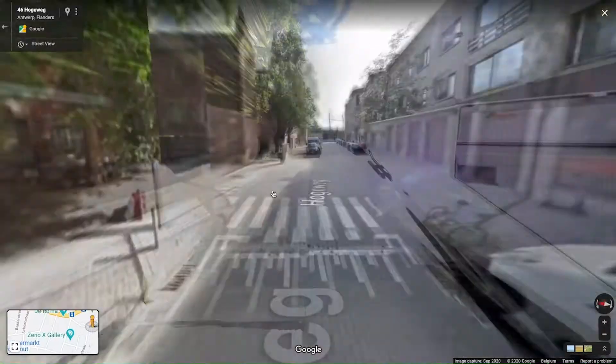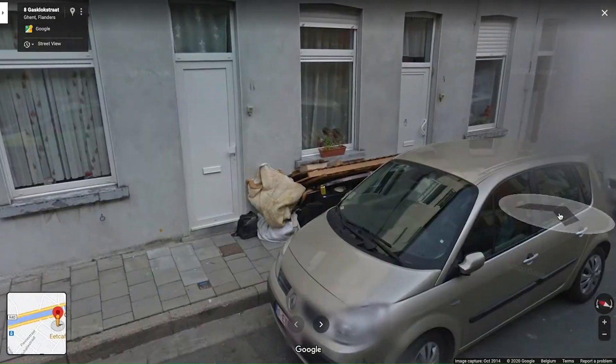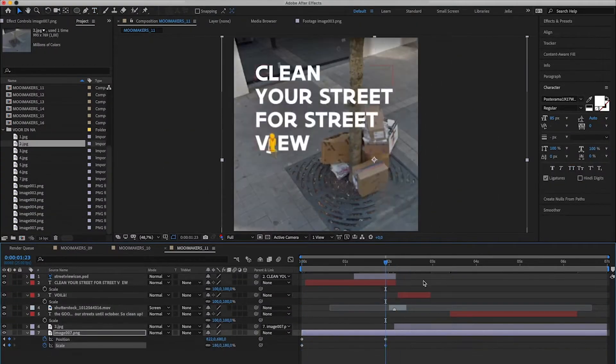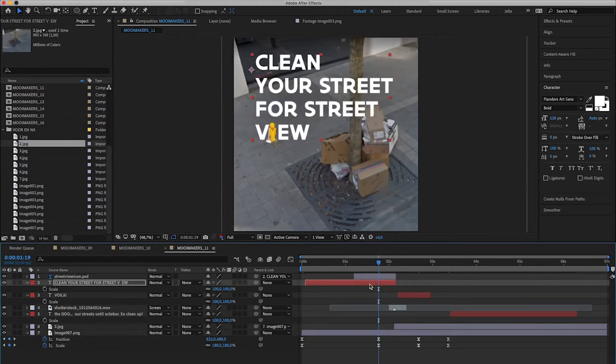A few days before the Google car captured all this dirt, we print-screened more than 1,200 littered sites all over Flanders and edited all of them in a very short time.